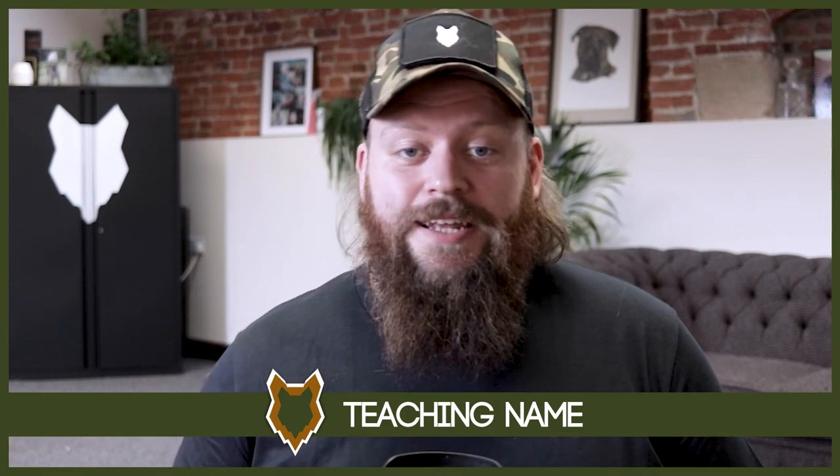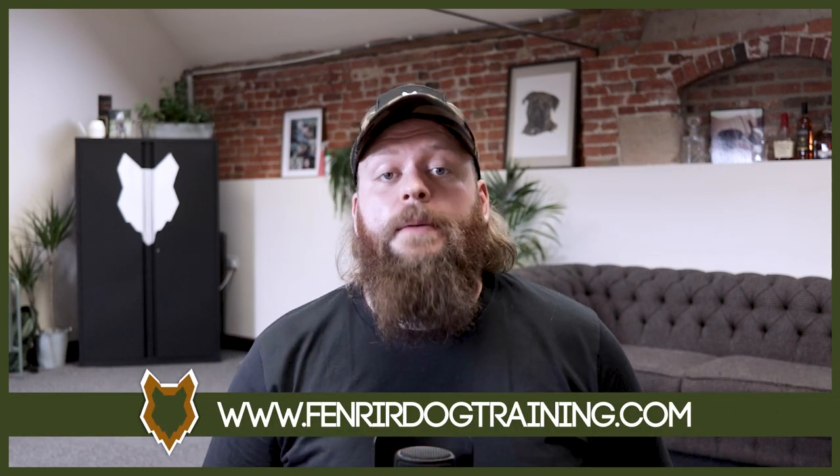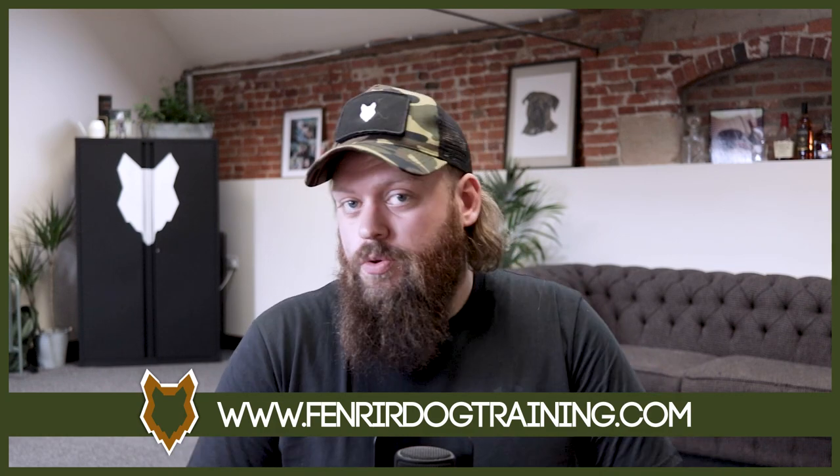That's exactly how you teach a Rottweiler its name. I hope you found it useful — hit that thumbs up button if you did, and don't forget to subscribe if you're new here so you never miss a future Rottweiler video. I can't wait to see you on the next episode of the Fenrir Rottweiler Show.